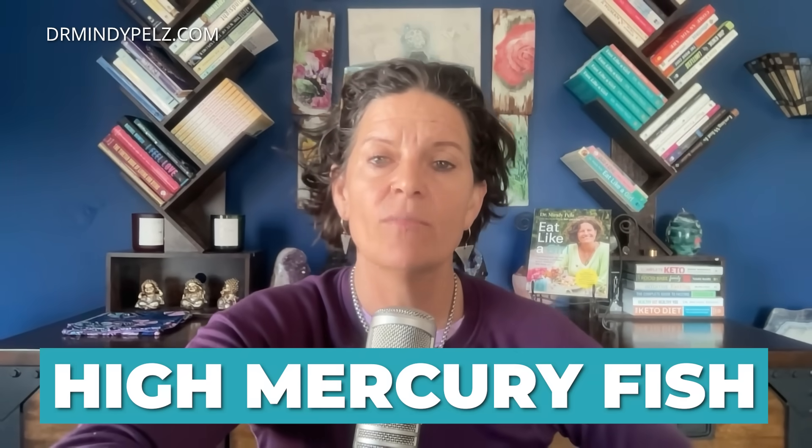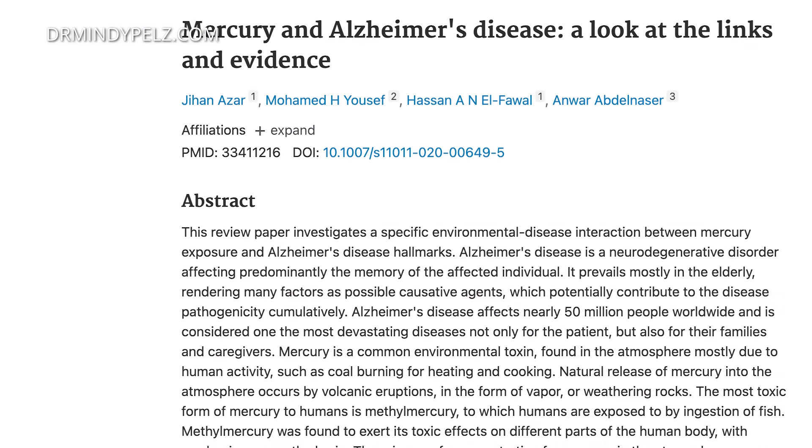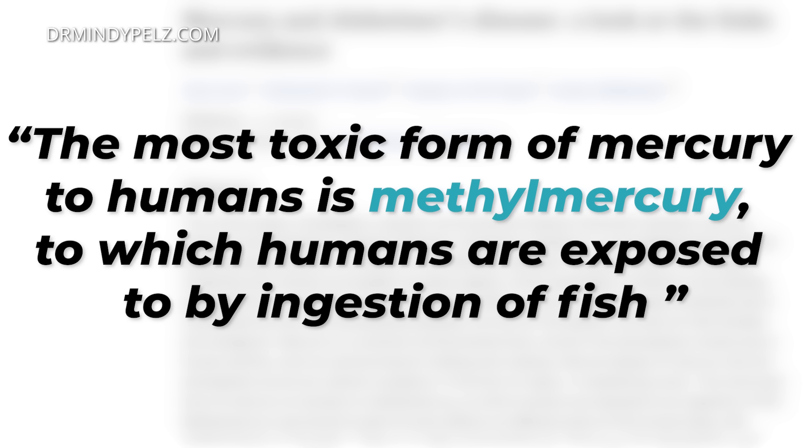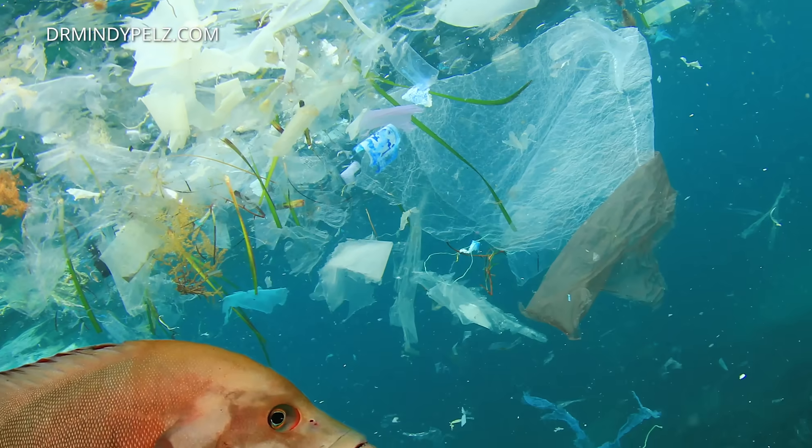Outside of those foods to add in, these are the three worst foods you're going to want to take out. The first one is high mercury fish. Mercury exposure is a major risk factor for dementia. A 2020 review in the Journal of Metabolic Brain Disorders noted that mercury buildup increases the risk of Alzheimer's disease. The study went on to say that the most toxic form of mercury to humans is methylmercury, to which humans are exposed by ingesting fish. Our waters are polluted, and a lot of the mercury we get in fish is coming because of environmental pollution occurring in water.